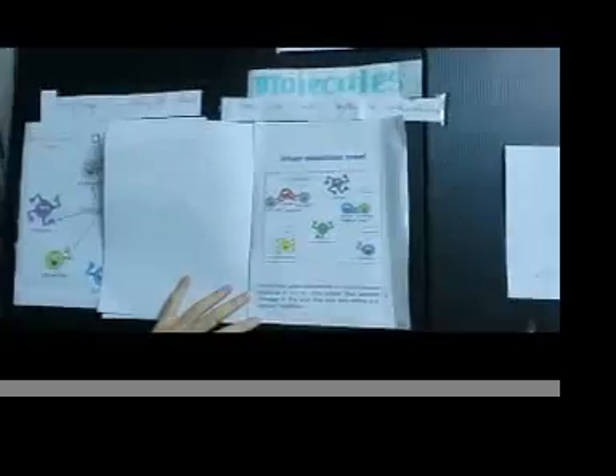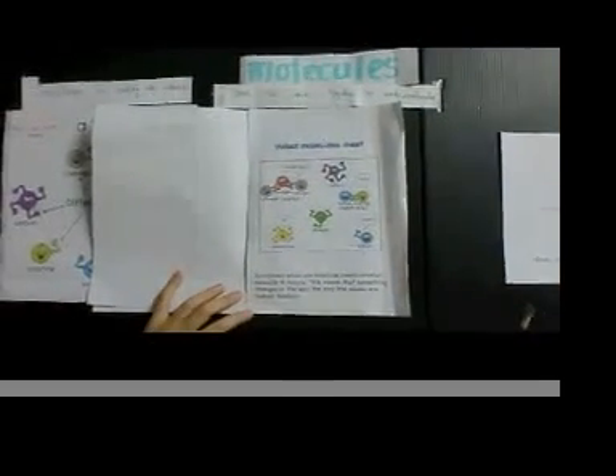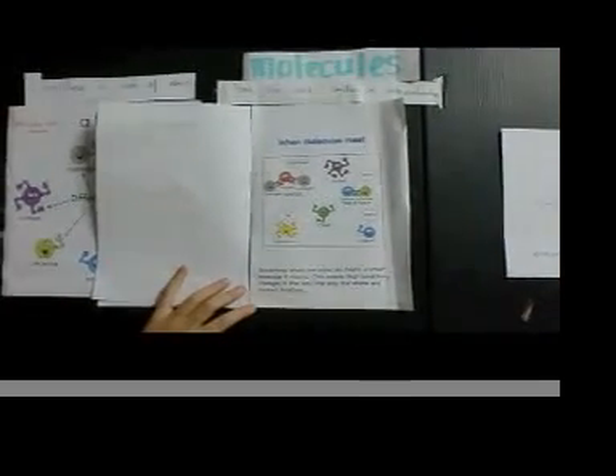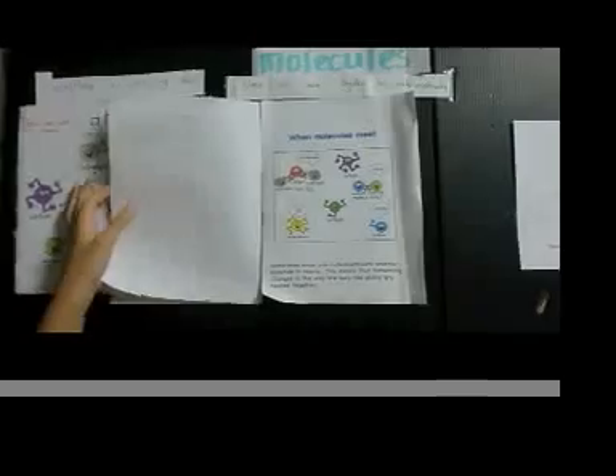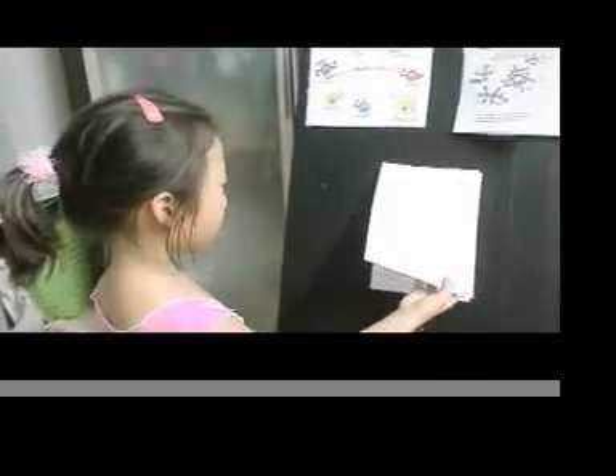Sometimes when one molecule meets another molecule, it reacts. This means that something changes in the way the atoms are hooked together. In my class, I learned three special chemical reactions.